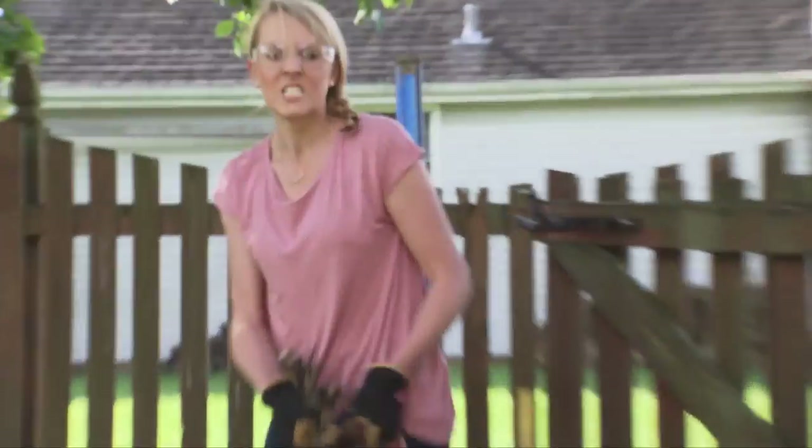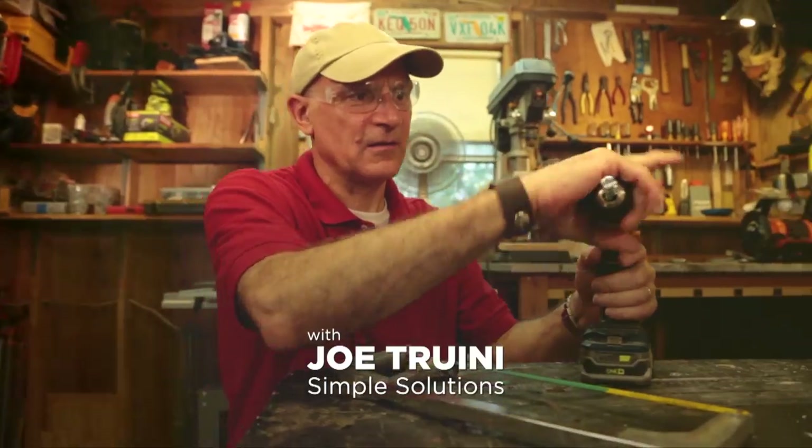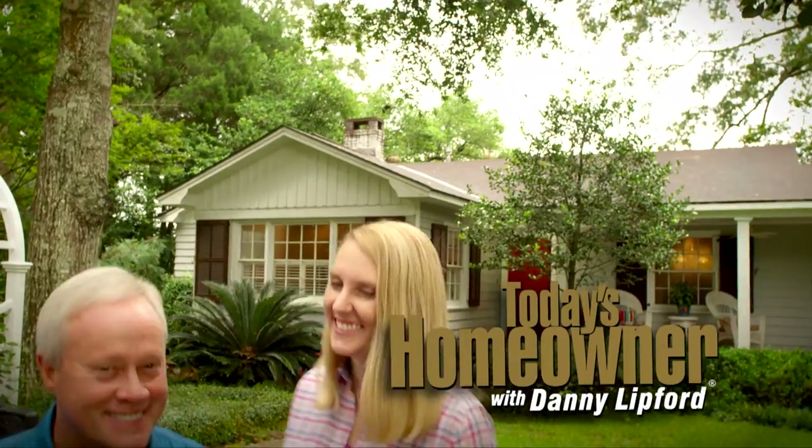Dad's the expert but I've learned a few things along the way. Practical, realistic home improvement information is what today's homeowner is all about.